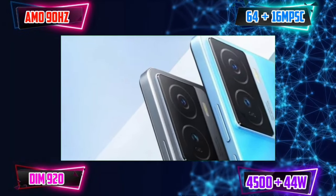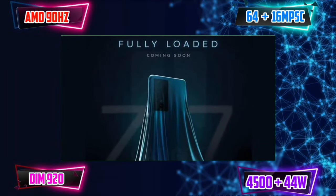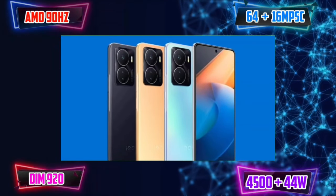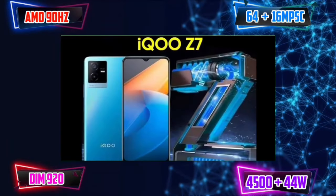There is a lot of outdoor visibility. But there is a water drop notch in 2023, which is not good. The in-display fingerprint sensor is a positive. It has a 64MP plus 2MP dual camera setup. We have a primary camera with optical image stabilization.